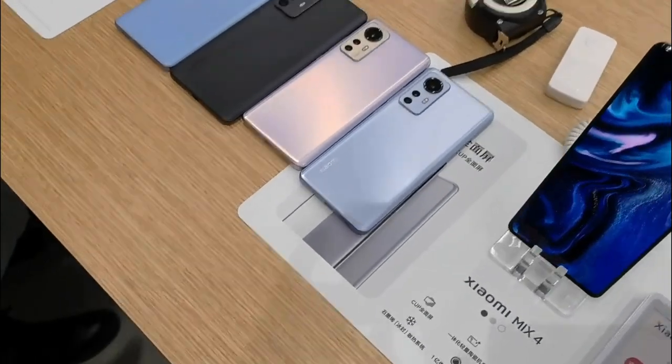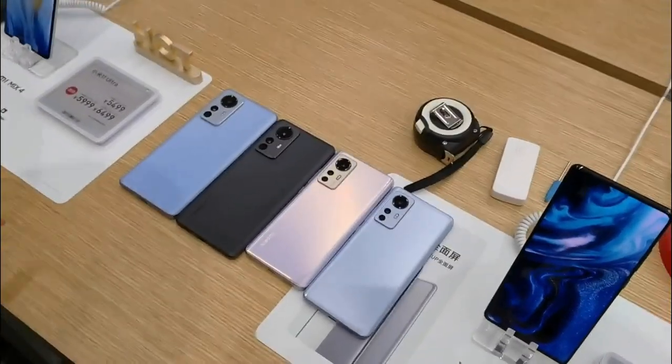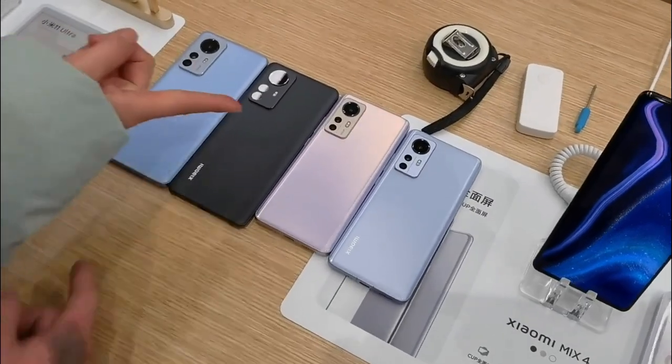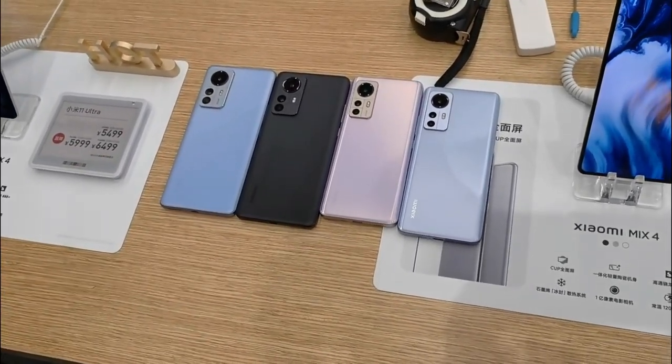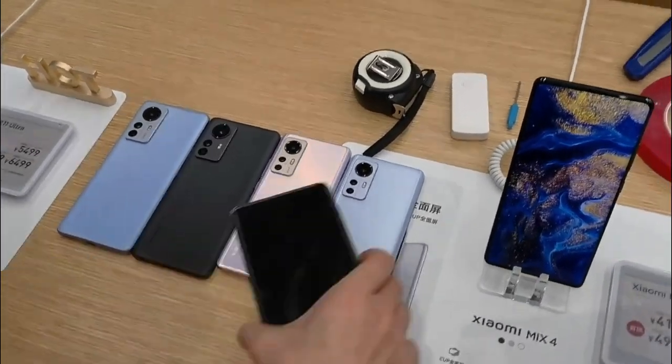The Xiaomi 12X is very interesting. It has a 6.28-inch AMOLED panel, 120Hz high refresh rate, 12-bit display with 1100 nits brightness — so of course a smaller display.